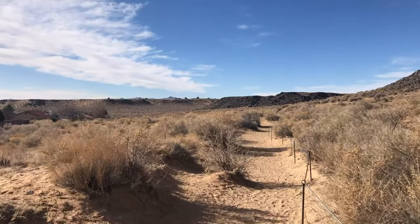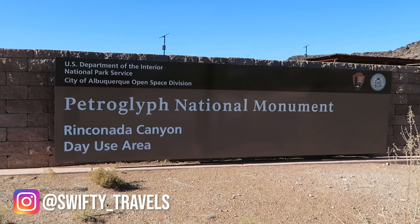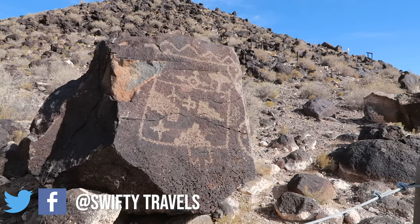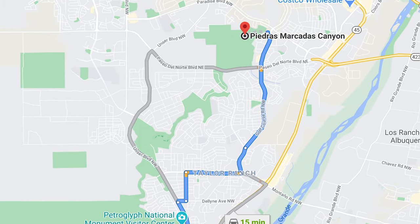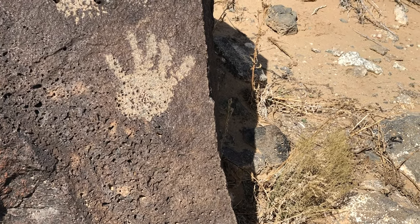If you missed last week's video, I gave a general overview of the National Monument and I explored Rinconada Canyon and Boca Negra Canyon — link down in the description box. This area is located six miles north of the visitor center and from a local perspective, this is the area I recommend you visit.